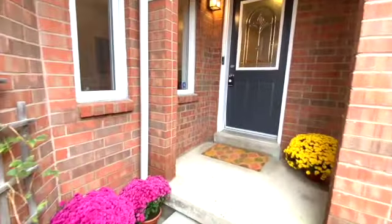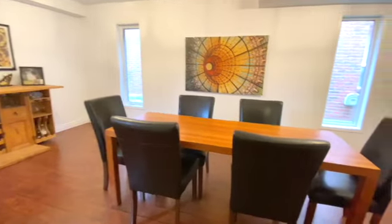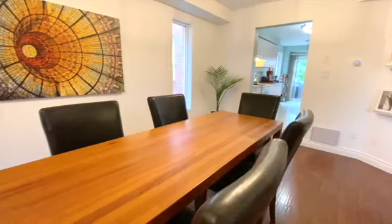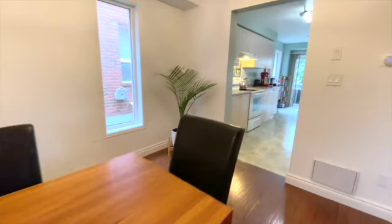Coming inside, you're met with this bright dining room. It's definitely a large enough room to work double duty as a living room as well as a dining room if needed.